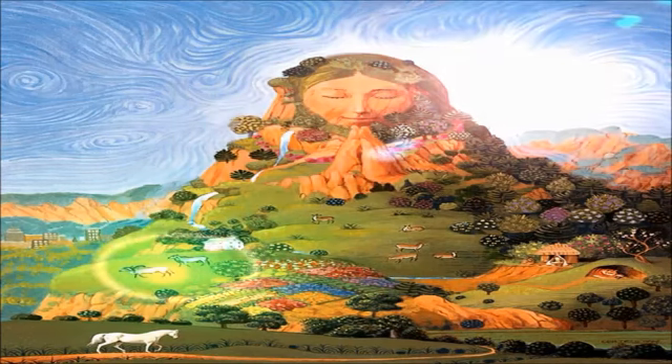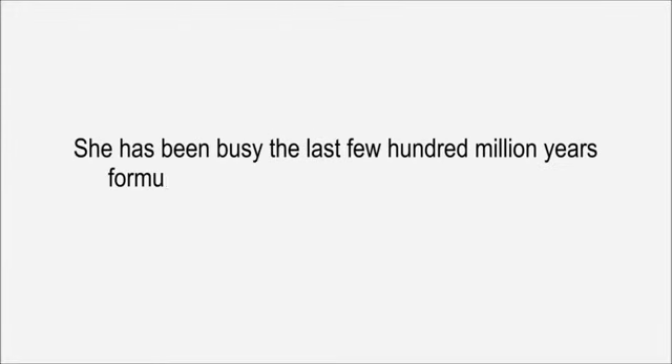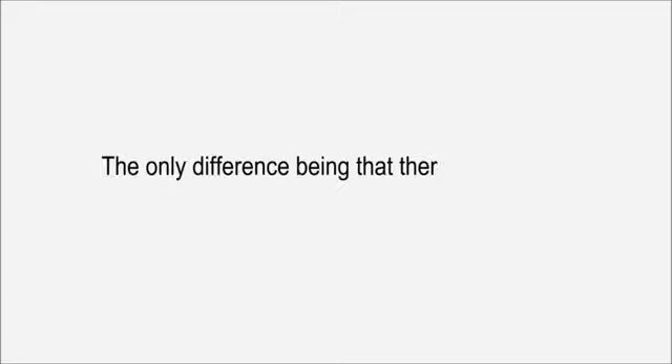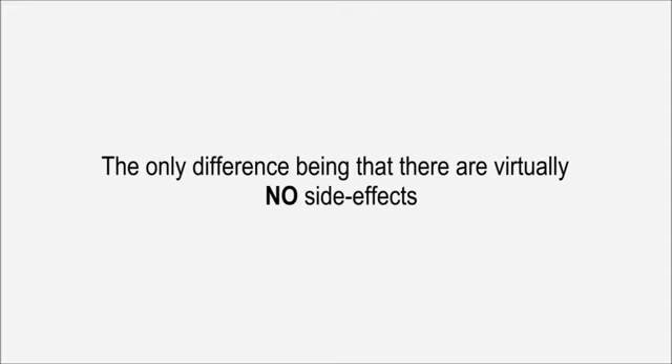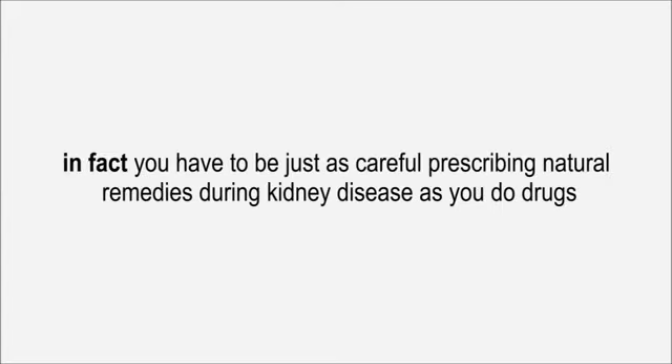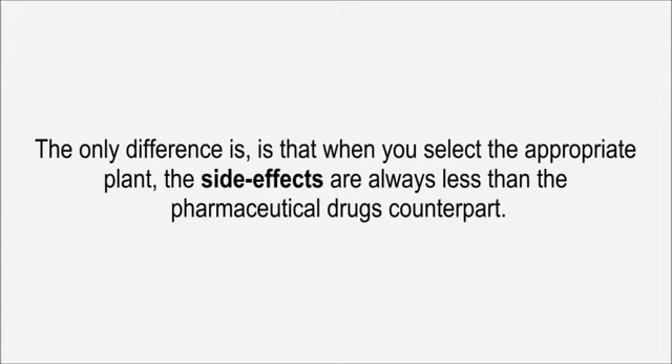Thankfully, Mother Nature has some answers of her own. She has been busy the last few hundred million years formulating specific plants to provide the same benefits as drugs, with virtually no side effects. That's not to say you can take any at random — you have to be just as careful prescribing natural remedies during kidney disease as you do drugs. When you select the appropriate plant, the side effects are always less than the pharmaceutical drug's counterpart.